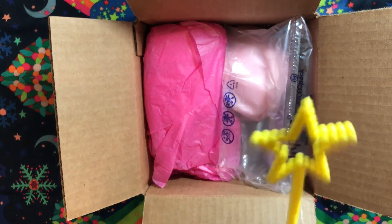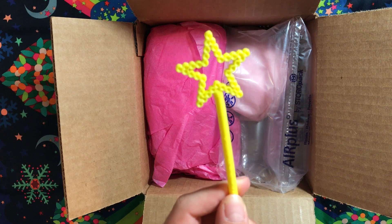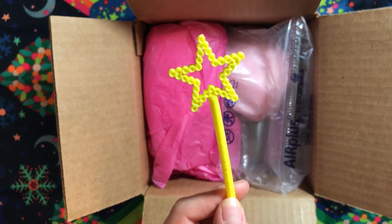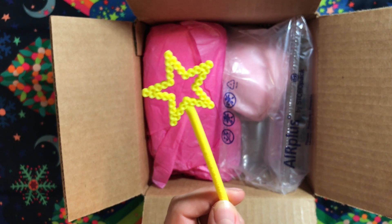So first up we have a little magic wand. This looks like I could probably dip it in bath water, blow on it, and it'll make bubbles. I'm probably gonna try that because I'm five years old at heart.